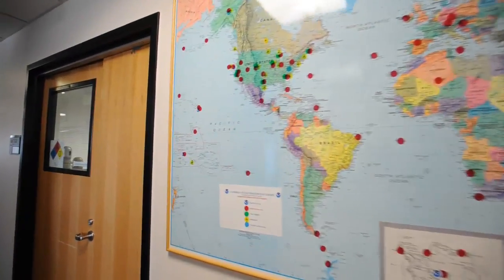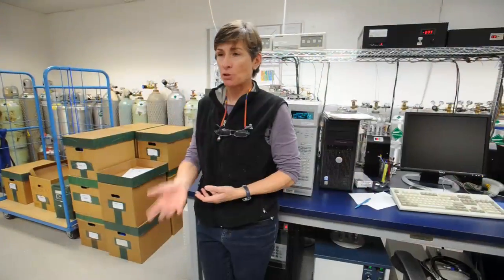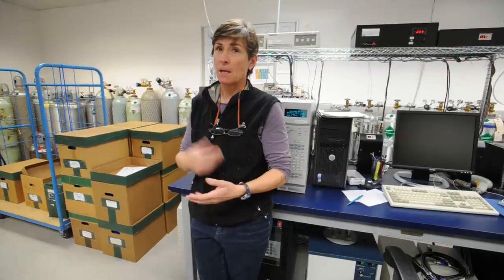All day long I measure a standard of air, and then I measure a sample. Then I measure a standard, and then I measure a sample, and do that all day long.